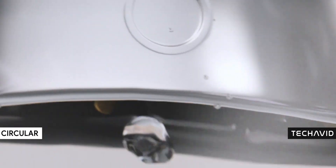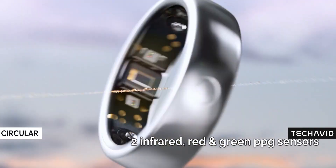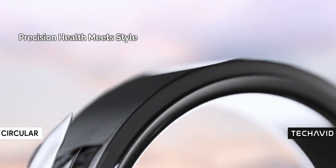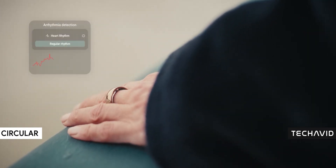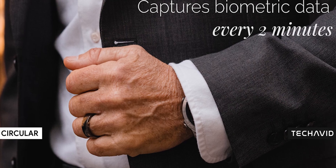Let's talk features. The biggest flex: it's packing an FDA-approved ECG, meaning it can detect heart rhythm irregularities like atrial fibrillation. On top of that, it's tracking your heart rate, skin temperature, and SpO2 levels every two minutes — basically keeping tabs on your body 24/7.